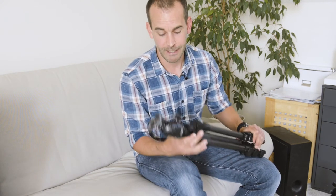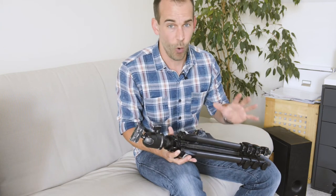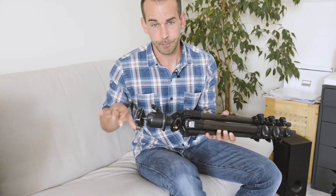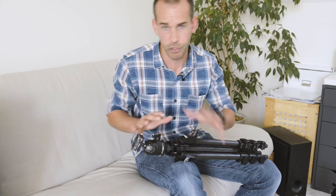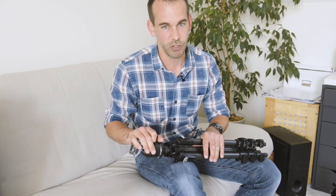An absolutely crucial part of shopping for a tripod is getting the right head. What you might not realise is that all decent tripods effectively come as two parts: the legs and the head. You can choose to mix and match — have this set of legs with that head and so on. And the head really is somewhere where you shouldn't scrimp and save.